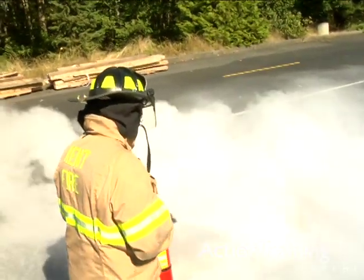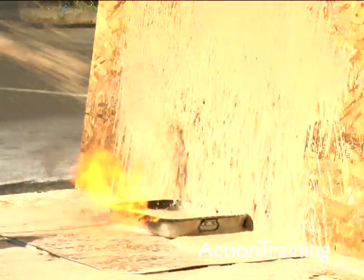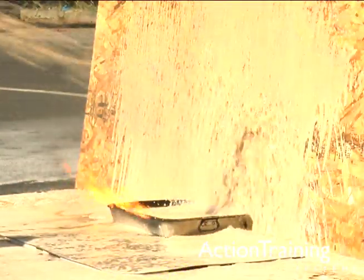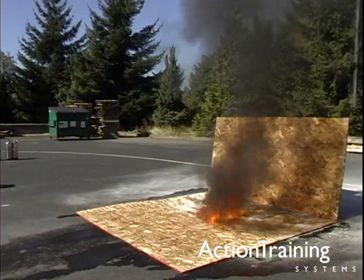Your knowledge of how to select and effectively use extinguishers on different types of fires can make a real difference. Proper use can prevent an incipient stage fire from becoming something much more serious and damaging.